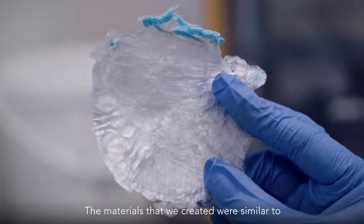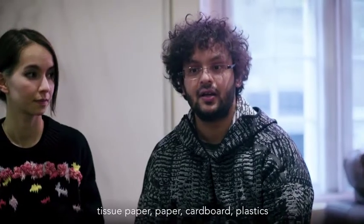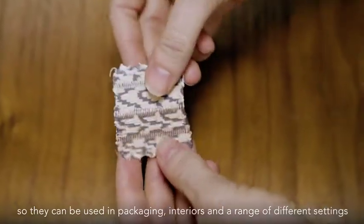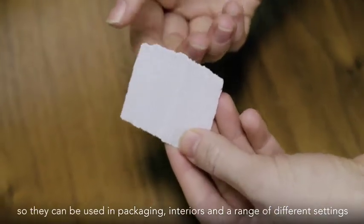The materials that we created were similar to tissue paper, paper, cardboard, plastics. So they can be used in packaging, interiors and a range of different settings.